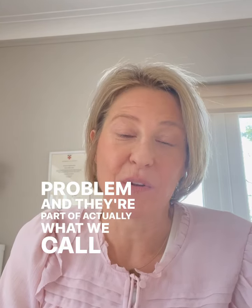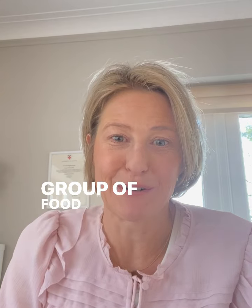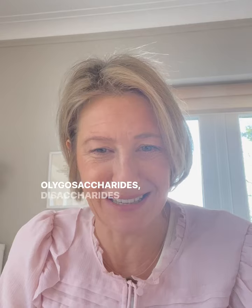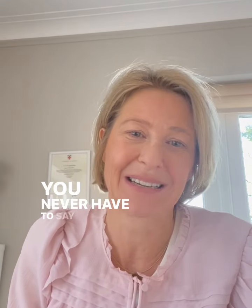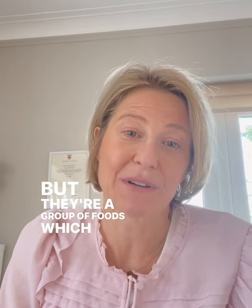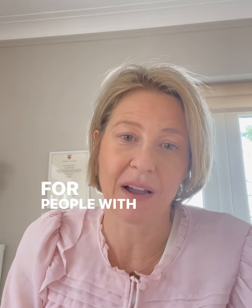They're part of what we call the FODMAP group of foods. FODMAPs is an acronym for fermentable oligosaccharides, disaccharides, and polyols — though you never have to say that because we just say FODMAP. They're a group of foods which can cause a problem for people with IBS.